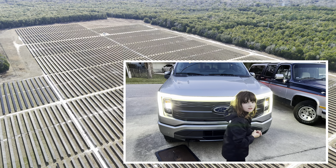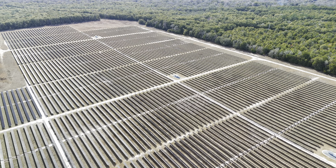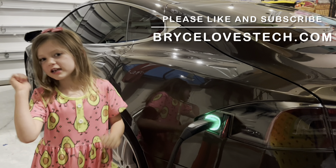If you guys have any questions or comments about electric vehicles, please leave them below and keep driving. Welcome to the Prices Channel on YouTube — thank you for watching.